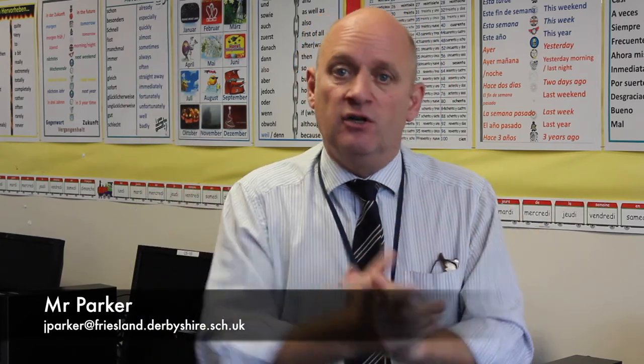We have relatively small groups here at Friesland School, so you will get lots and lots of personal attention from your teachers. In short, come to Friesland and study a language at A-level. If you need any more details please contact me at the email below. Thank you very much indeed. Adios, au revoir and auf Wiedersehen.